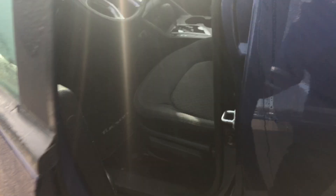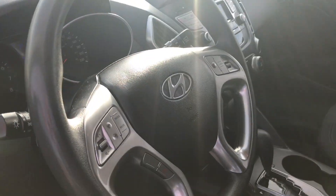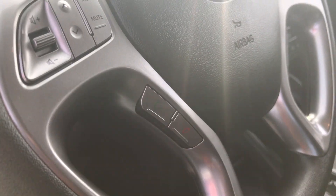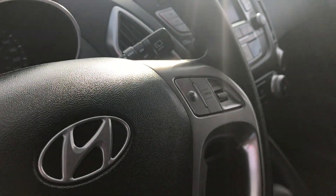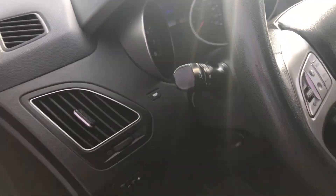We'll open up this door and I'll show you what's going on. You got power locks, power windows, and power mirrors as well. Now on the steering wheel you have quite a few controls, so you're not going to get that distracted driving ticket. You got your Bluetooth right there, your media and audio controls, and you also have your cruise control. You got your light settings on that stick right there.